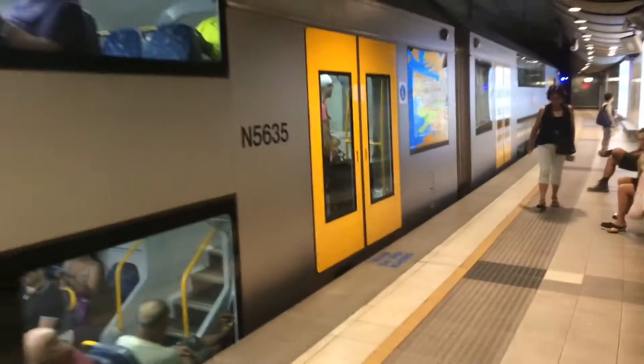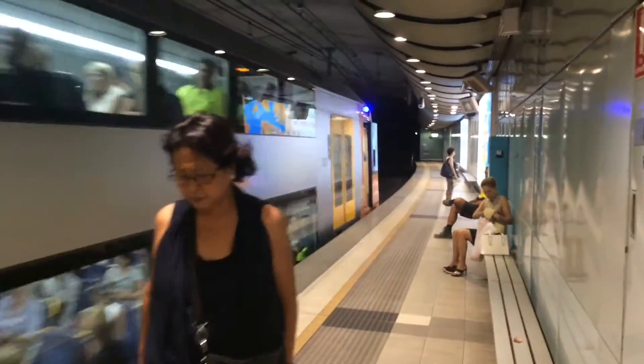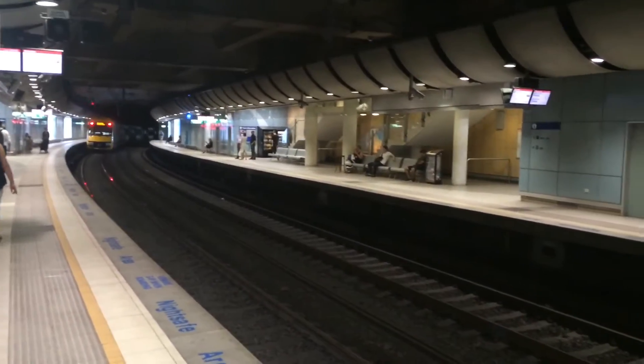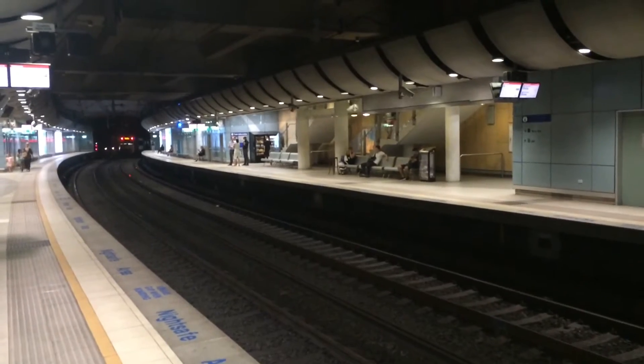Hey guys, that's 2LC Trains On Location here. I'm here at Green Square on the Airport and East Hills line — the station is on the Airport Link. I'm here for Green Square part number 2. It's been a while since I've been on the Airport Link, so since I had nothing to do today I thought, hey, why not go along the Airport Link, because I have no life.